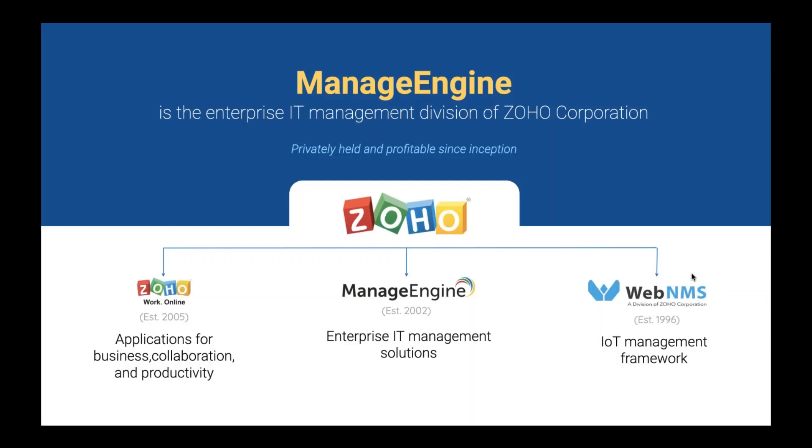ManageEngine is the Enterprise IT Management Division of Zoho Corporation. We are a private, bootstrapped, and profitable company from the beginning. Our parent organization, Zoho Corporation, has three divisions. Zoho.com is the cloud venture, developing applications for businesses, collaboration, and productivity. ManageEngine is the enterprise IT management solutions wing, under which we have developed more than 90 plus products and free tools.